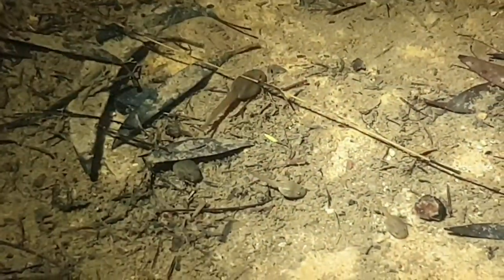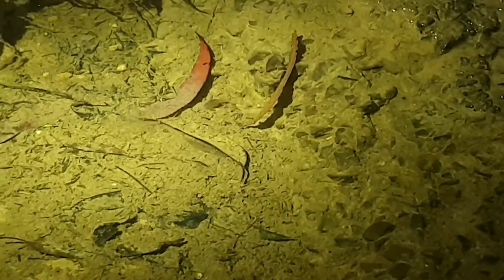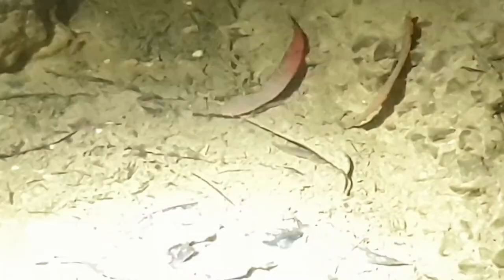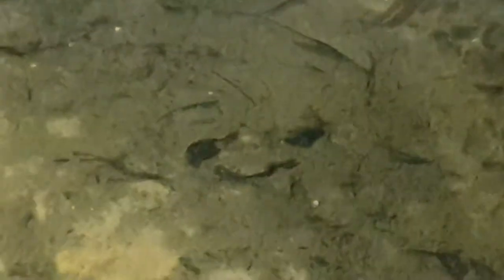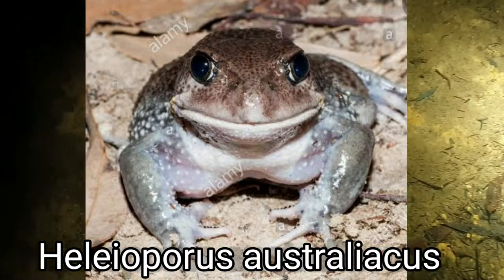So Grant, here we've got another one. Is it a threatened or endangered species? What's the status? It's endangered in New South Wales and vulnerable nationally, so it's listed both state and federally. It's a giant burrowing frog — Heleioporus australiacus. These are the tadpoles you can see on screen. Let me get my head around the taxonomic name — Heleioporus australiacus. Australiacus refers to it being southern.